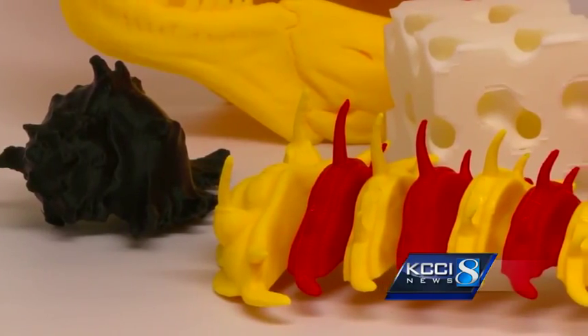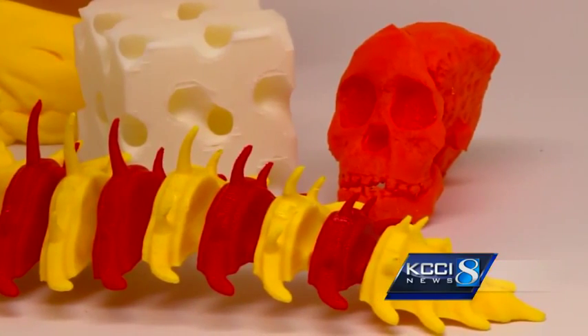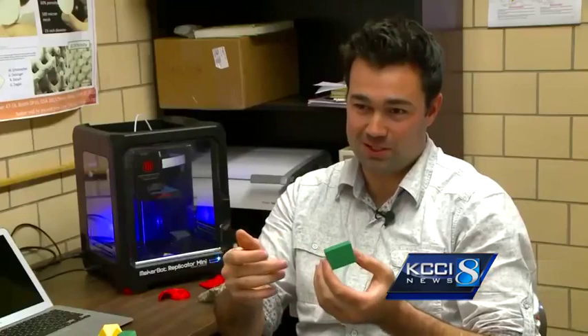For less than a dollar, the models are a lot more economical than the old wood hand-carved models they used to use in class. This is a really cheap alternative which allows us to give out numerous models to a lot of students.